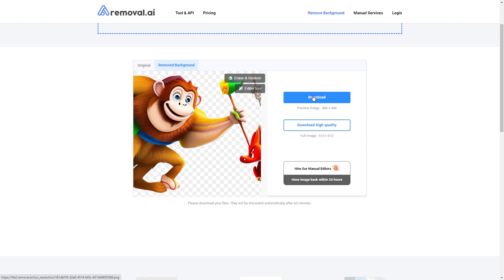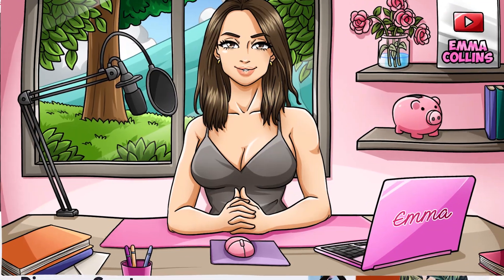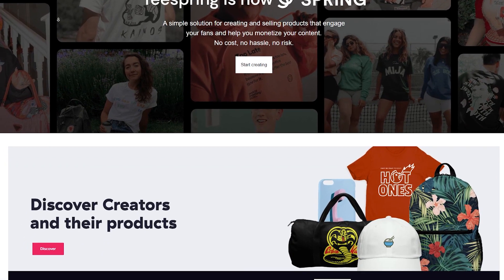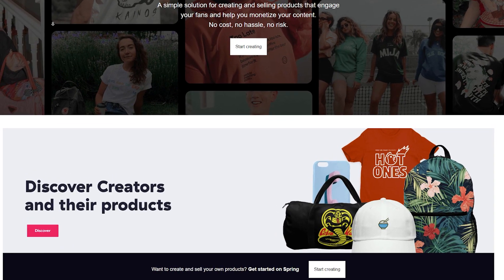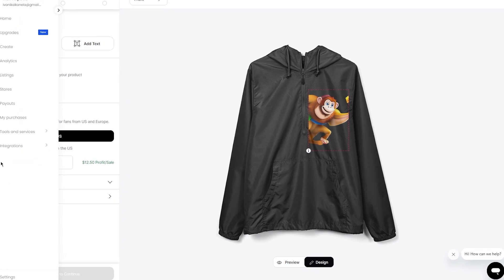If you're not comfortable using an automatic background removal tool, you can always remove the background manually using an image editing program like Photoshop or GIMP — this gives you more control over the final result. Now it's time to upload your illustrations to a print-on-demand platform to start making money. One of the best platforms to use is Teespring, which allows you to upload your designs and add them to a variety of products including t-shirts, mugs, phone cases, and more. Once you've uploaded your designs, you can set the price for each product and start promoting them to your audience.